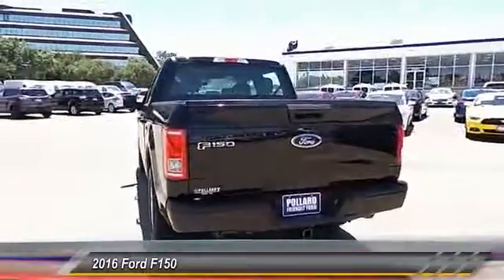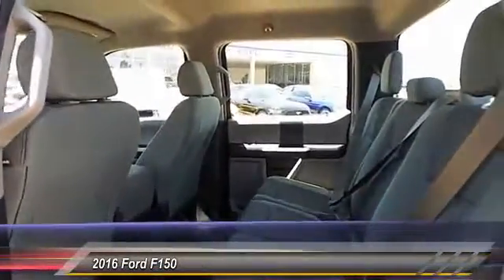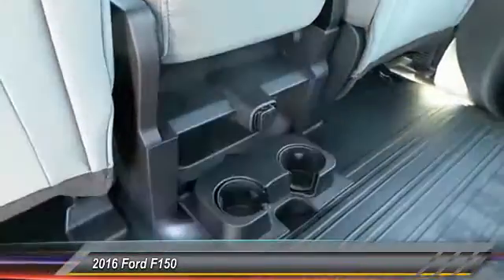This vehicle has less than 100 miles. Here are some of this vehicle's great options: back-up camera, center armrest, power door locks, power windows, center console, and reclining seats.